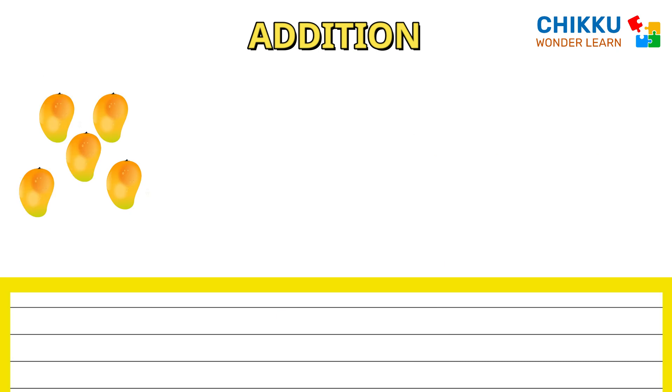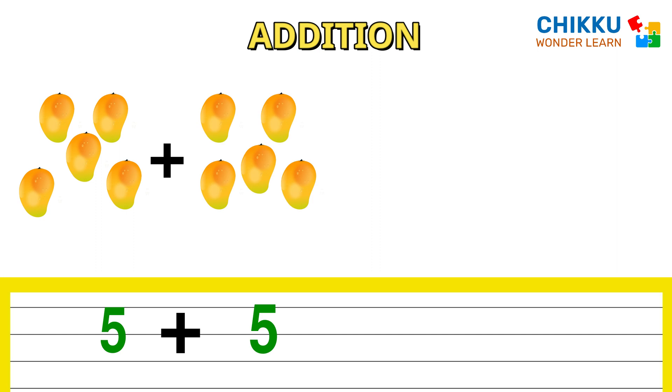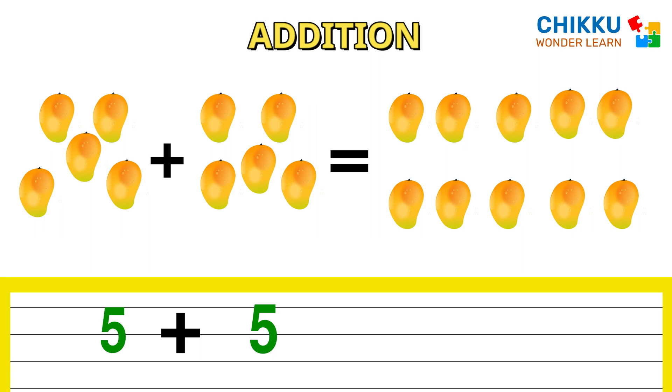Let's count these mangoes. One, two, three, four, five mangoes plus one, two, three, four, five. Total mangoes are ten. Five plus five equal to ten.